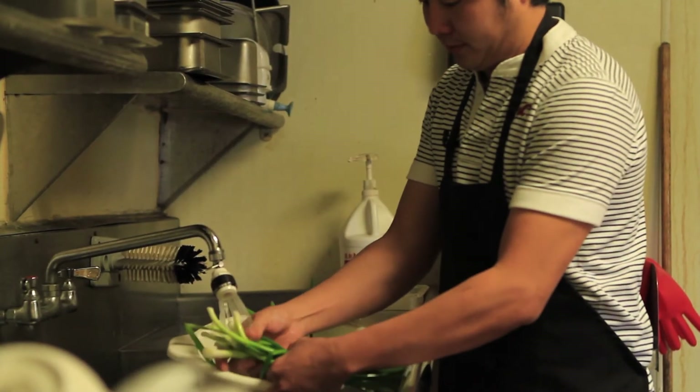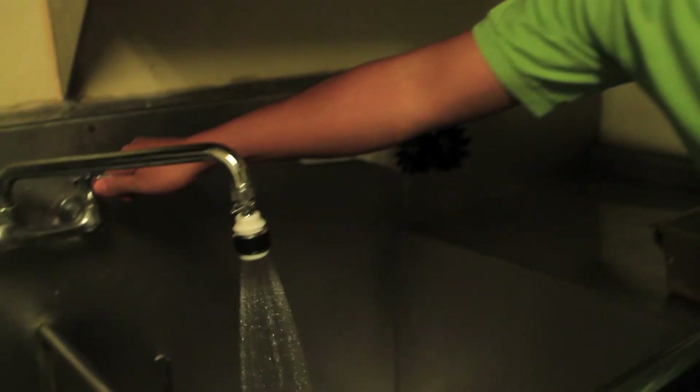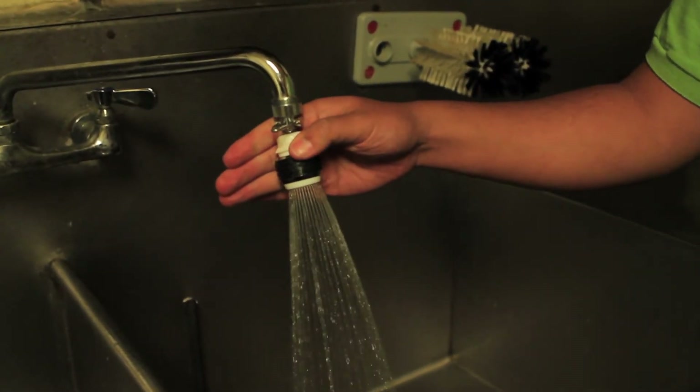Restaurants use a lot of water — to wash their hands, wash dishes, and wash vegetables. In order for them to save money, it's about saving water. LADWP and EECBG grant funds provided us with this little nozzle. It uses less than half the water. The whole goal is to have small businesses do something, because in return it saves energy and saves money.